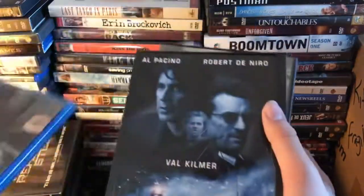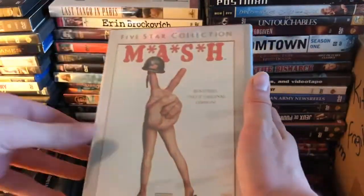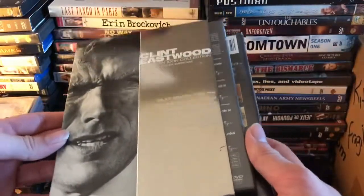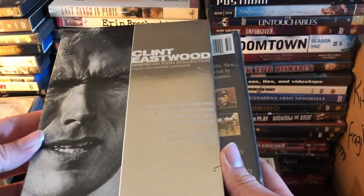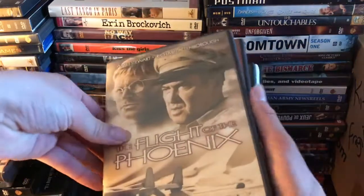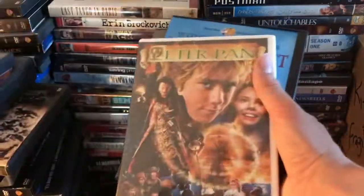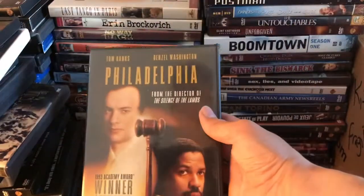We've got Salt on Blu-ray, Heat, D-Day, D-Day 60th Anniversary, MASH, and a Clint Eastwood collection which has Play Misty for Me, The Eiger Sanction, Coogan's Bluff, and The Beguiled. Then The Desert Fox, The Flight of the Phoenix, Five Easy Pieces, Foam Booth, Peter Pan again, National Velvet, and finally Philadelphia.